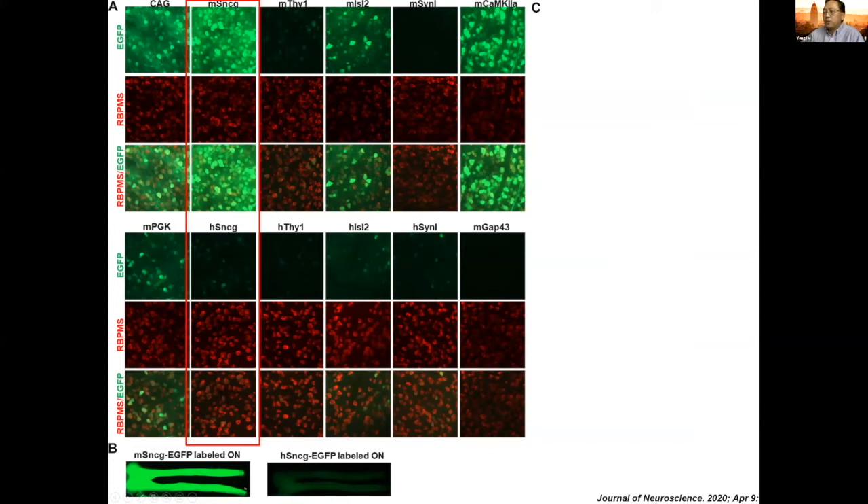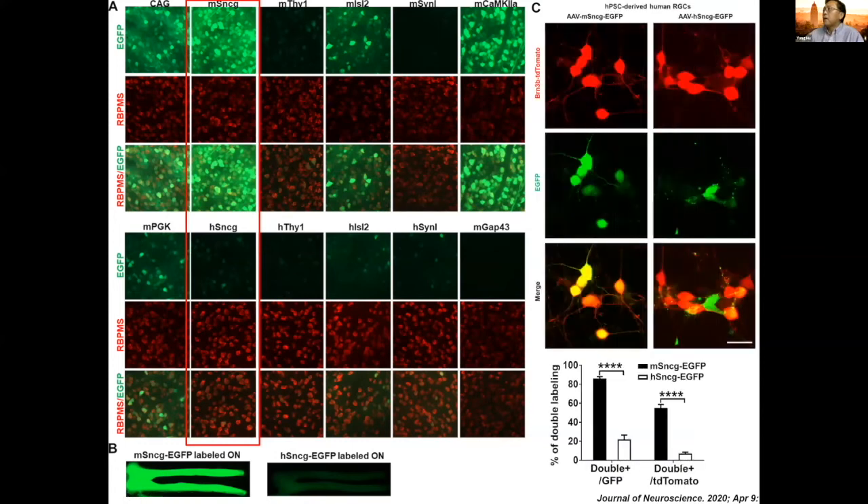A very specific phenotype is that the mouse SNCG promoter drives much more potent expression than the human version. If you look at the optic nerve, that's even more dramatic — the mouse SNCG promoter is much more potent. This also holds true in human RGCs derived from human IPS cells.